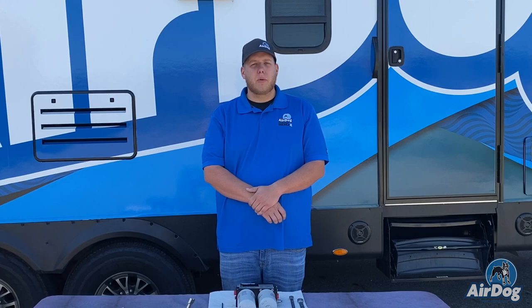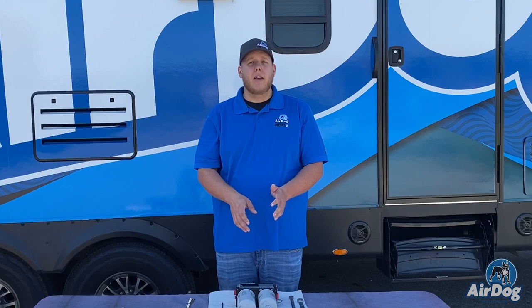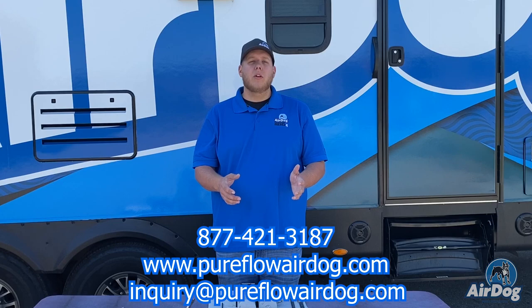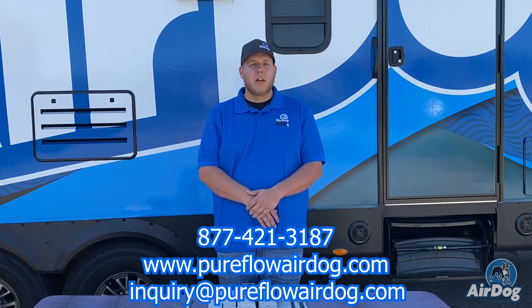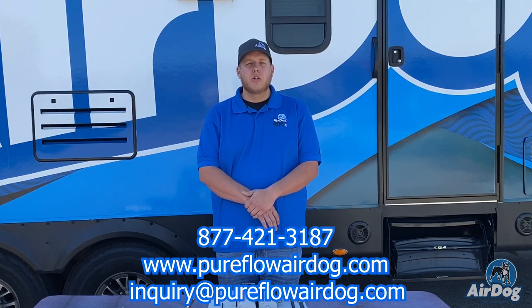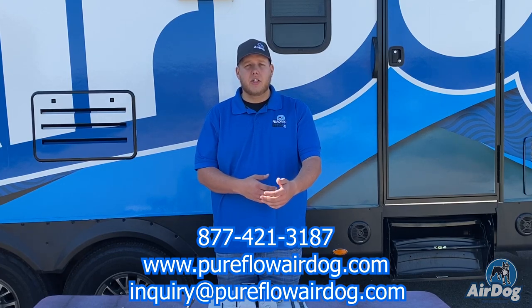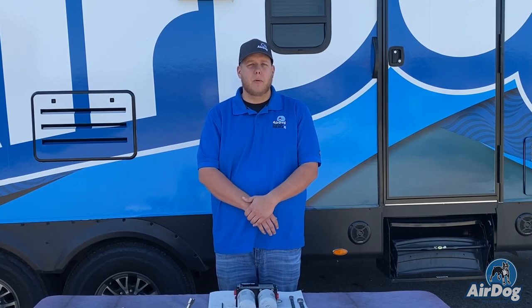Keep in mind that while we made this video as a tool to help you troubleshoot your products, a lot of these issues are not super common and you can always feel free to call us if you have any concerns. We take great pride in our tech support — our goal is to get you up and running without complicating the process. You can reach us by phone or visit our website at pureflowairdog.com, where we have a message section, or email us at inquiry@pureflowairdog.com.